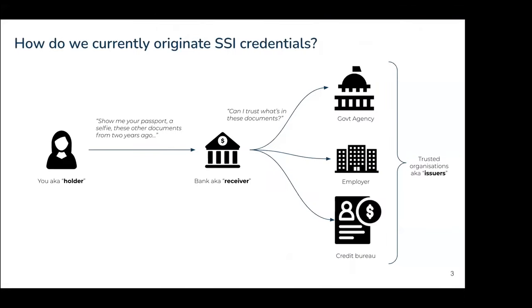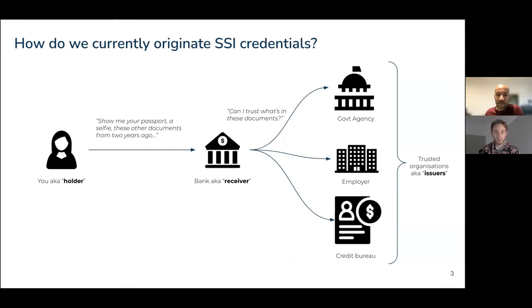How do you currently originate SSI credentials? If it's an original document, one example is our co-founder Fraser, who was working with the Dutch and Canadian governments on making travel possible between Canada and the Netherlands — in that case it's the original government agency itself that was issuing a credential. But what happens when you don't have that original authority or body that issues you a credential?